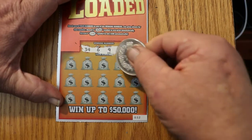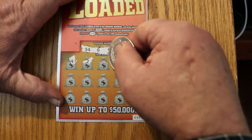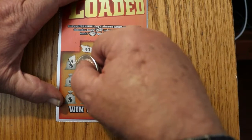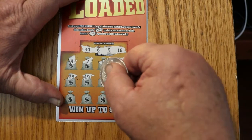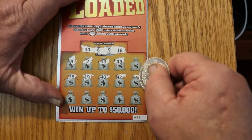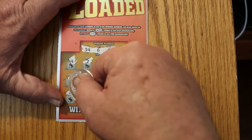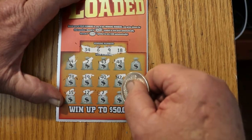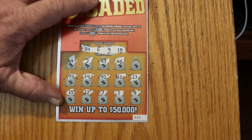Ticket two: 34, 6, 9, and 18. Numbers: 43, 48, 28, 19, 40, 42, 17, 15, 12, 7, 1, and 8. So nothing on that one.